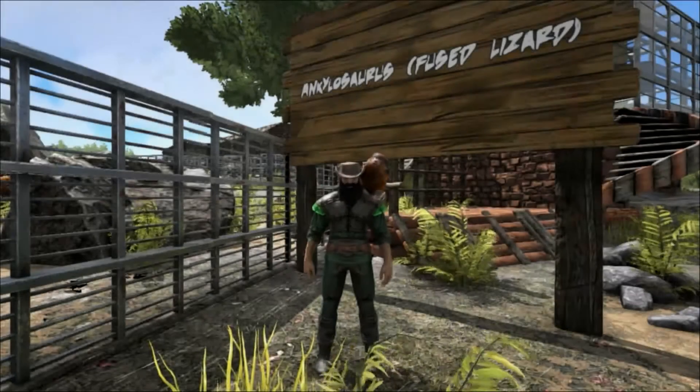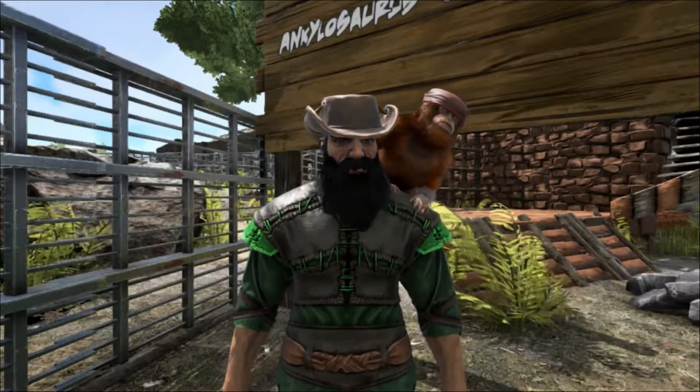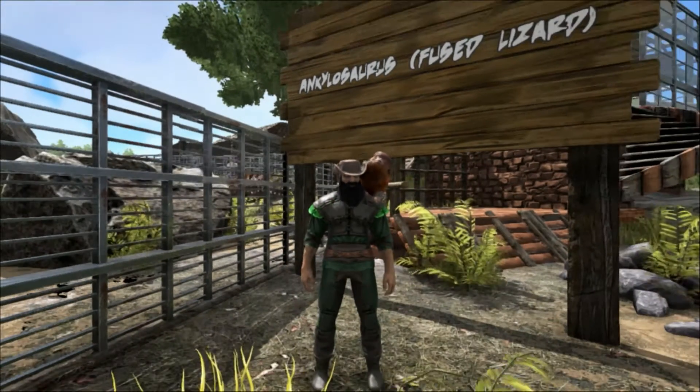Hello and welcome to Shredder Zoo. Today we are taking a look at one of the most recognizable dinosaurs of all, the Ankylosaurus.